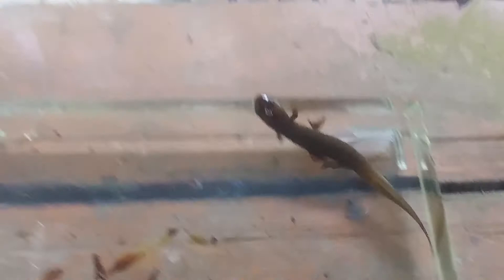This guy is in a group called Desmognathus. There's a very wide number of species in this genus Desmognathus, and they're really pretty hard to tell apart. Part of this story here was the struggle I had trying to actually identify this salamander.